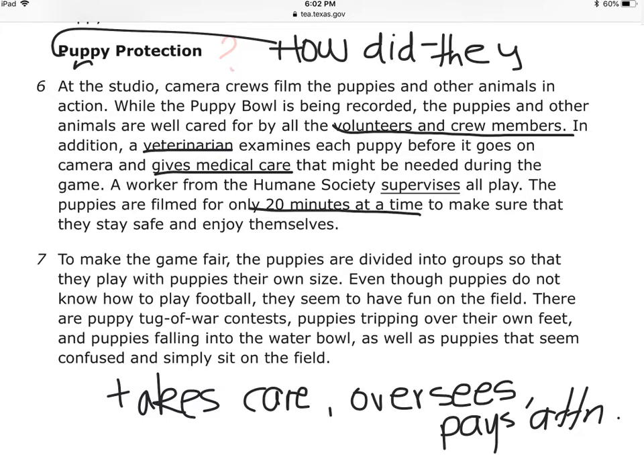To make the game fair, the puppies are divided into groups so that they play with puppies their own size. That's how they take care of them — 20-minute intervals, having a vet, and making sure they don't play with bigger dogs. Even though puppies do not know how to play football, they seem to have fun on the field. There are puppy tug-of-war contests, puppies tripping over their own feet, and puppies falling into the water bowl, as well as puppies that seem confused and simply sit on the field.